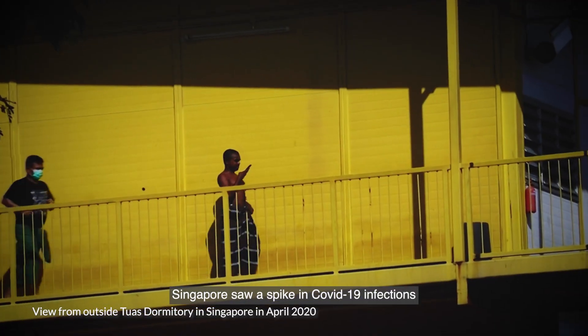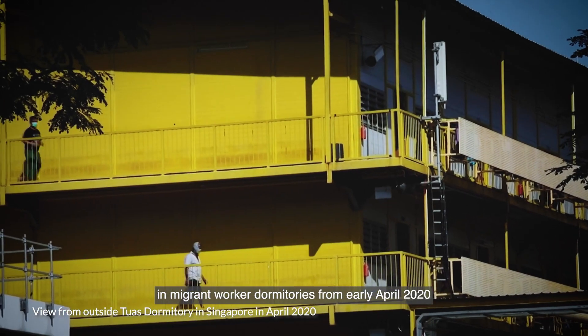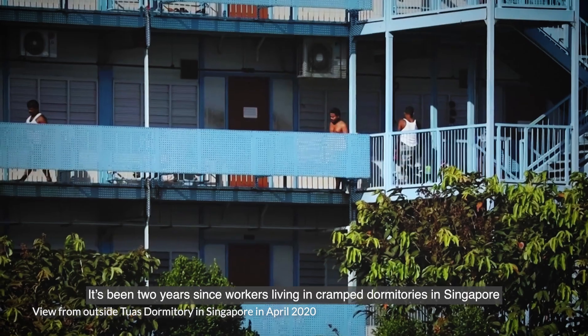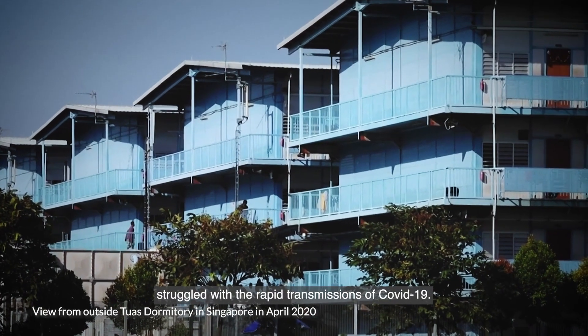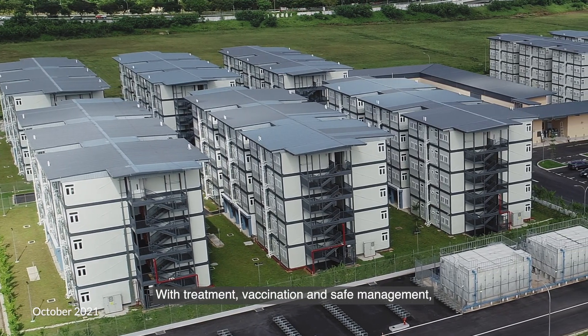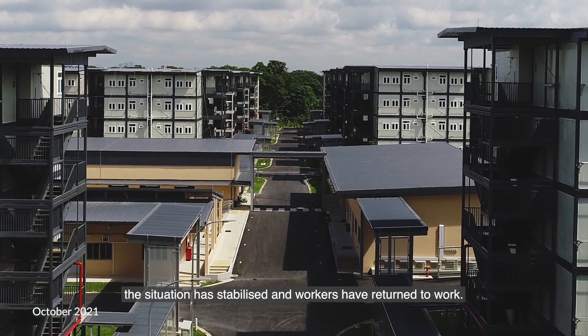Singapore saw a spike in COVID-19 infections in migrant worker dormitories from early April 2020, and the dorms went into lockdown. It's been two years since workers living in cramped dormitories in Singapore struggled with the rapid transmission of COVID-19. With treatment, vaccination, and safe management, the situation has stabilised and workers have returned to work.